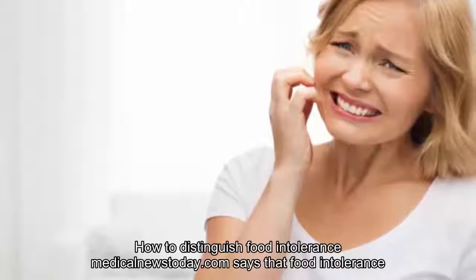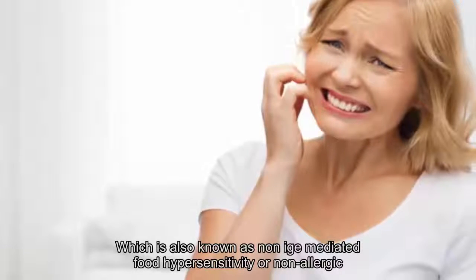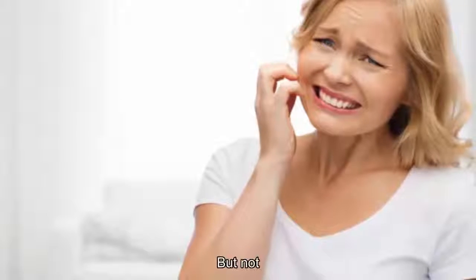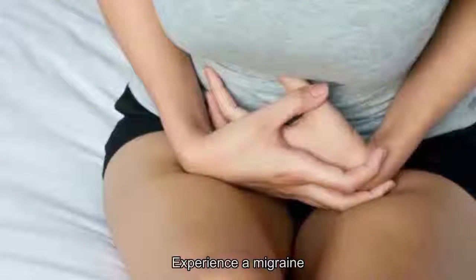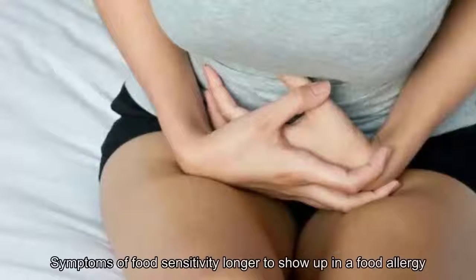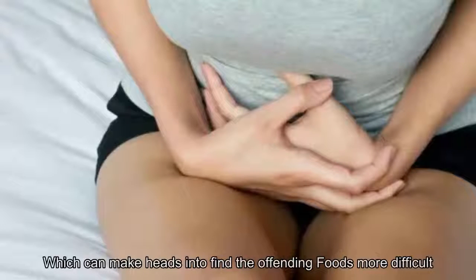Number five: how to distinguish food intolerance. Medical News Today says food intolerance — also known as non-IgE mediated food hypersensitivity or non-allergic food hypersensitivity — will present some unpleasant symptoms, but not to the extremes of an allergy. As the problem centers on your digestive system, you'll often feel bloating or have a stomach ache. However, in some cases you might also experience a migraine, cough, runny nose, or hives. Generally, symptoms of food sensitivity take longer to show up than a food allergy, which can make identifying the offending foods more difficult.